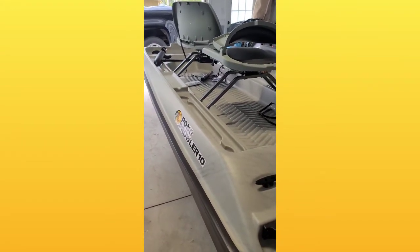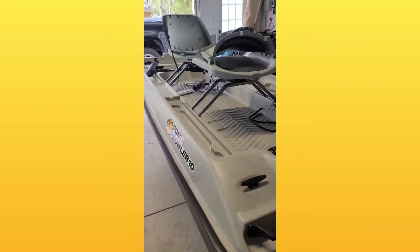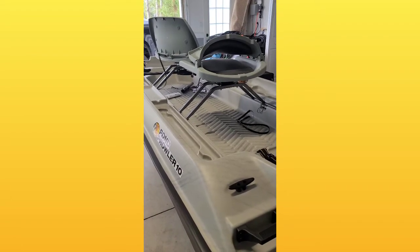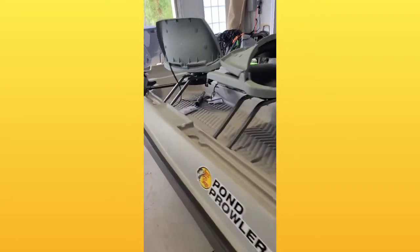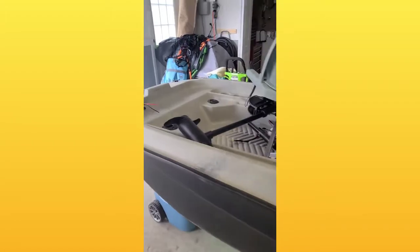I got it registered today — even though it is a small boat with a very slow speed trolling motor, they do have you register in Florida. You don't have to take a boating class or anything because it's below the speed level.